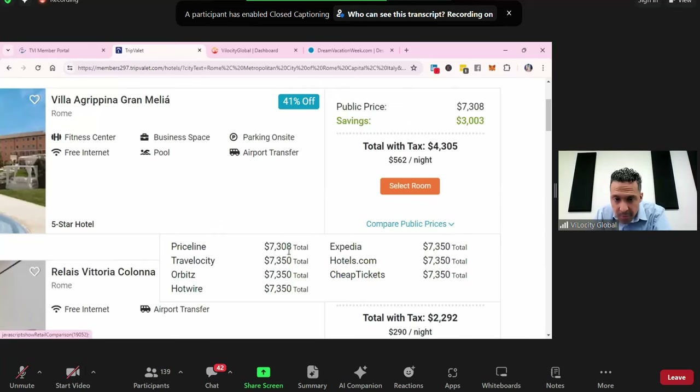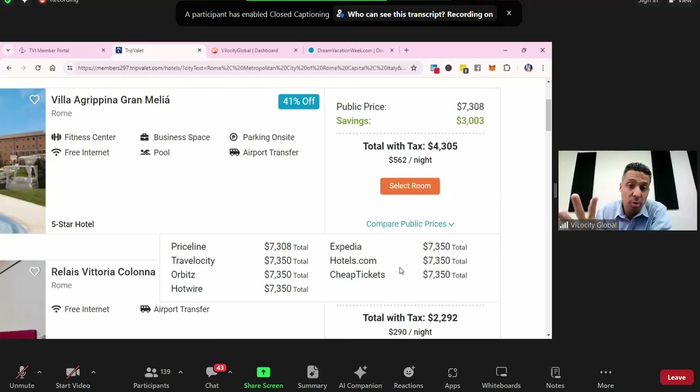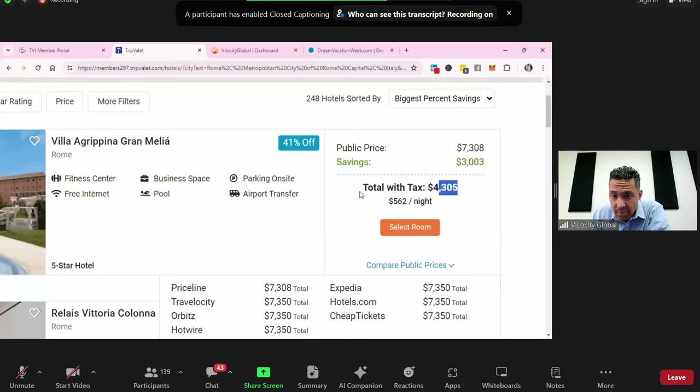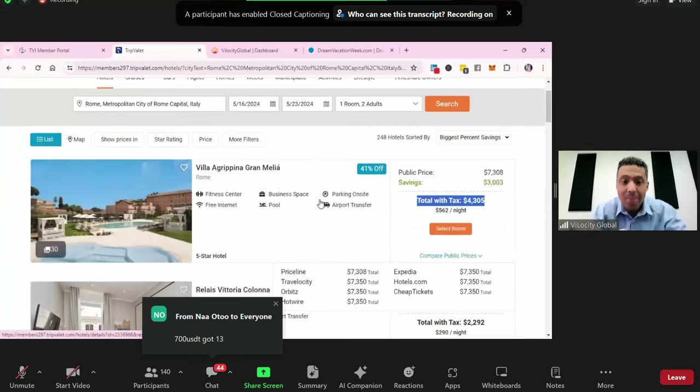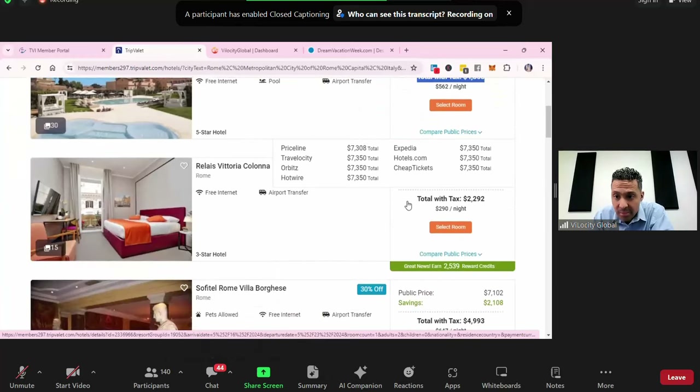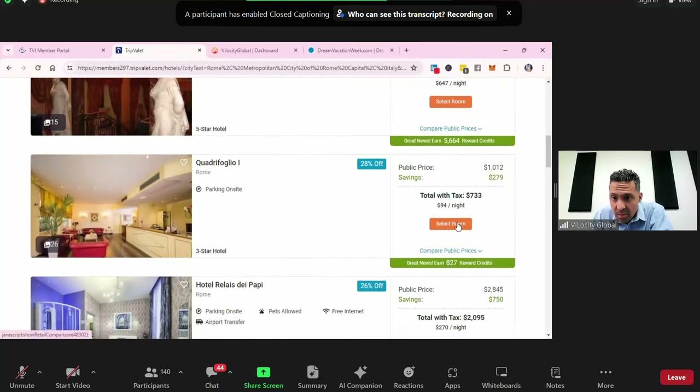Here are the public prices right now — the lowest you'd find online across Priceline, Travelocity, Orbitz, Hotwire, Expedia, Hotels.com, Cheap Tickets, Booking.com — whatever is lowest is shown here. The public price is $7,308 — that's the cheapest. Our price, with tax, gives you an additional 41% off. Same hotel, same dates, same experience — just a different price. Here's another one saving just about a thousand dollars. Here's another one — 25% off, 22% off, 21% off.